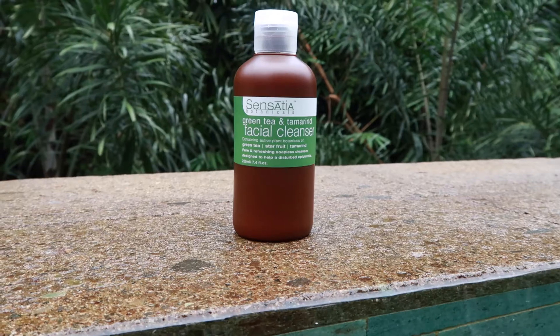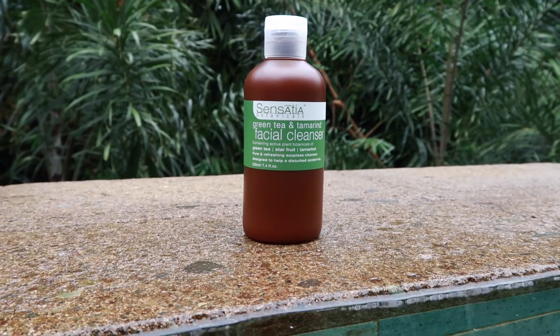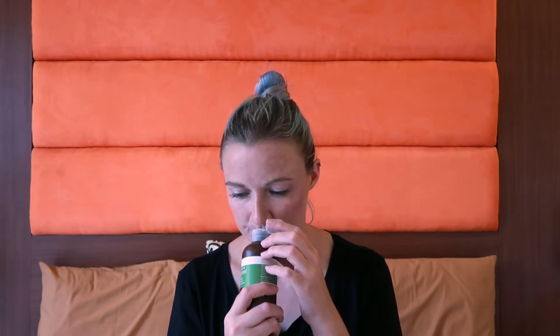First up, the cleanser. My skin has been particularly loving the cleanser I've been using — I will do a review on that when I'm back in England. This is the green tea and tamarind facial cleanser. It contains active botanicals of green tea, star fruit, and tamarind, and it's aimed to help disturbed epidermis. It is all natural and soap free — you wet your face, apply in circular motions, then follow up with toner and moisturizer. I decided to go with something aimed at disturbed epidermis rather than acne prone, because I didn't want something too astringent.